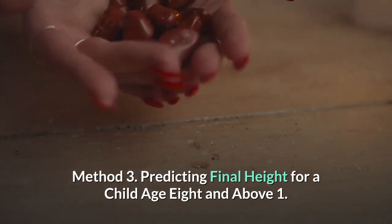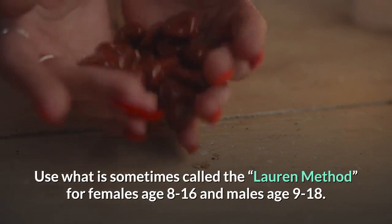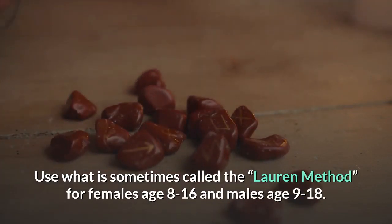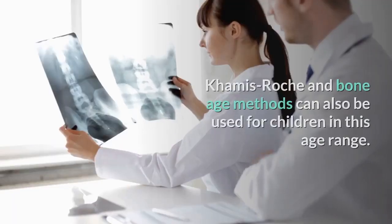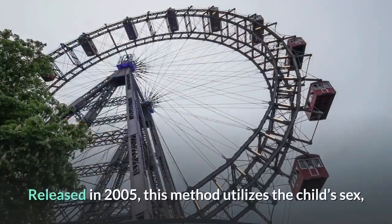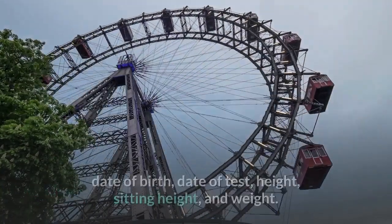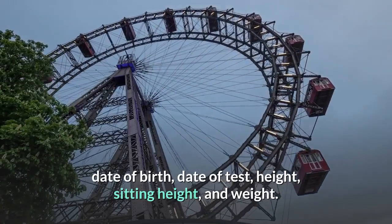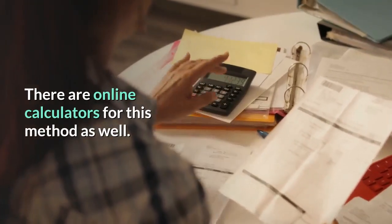Method 3: Predicting final height for a child age 8 and above. Step 1: Use what is sometimes called the Lauren method for females age 8–16 and males age 9–18. The Khamis-Roche and bone age methods can also be used for children in this age range. Released in 2005, this method utilizes the child's sex, date of birth, date of test, height, sitting height, and weight. There are online calculators for this method as well.